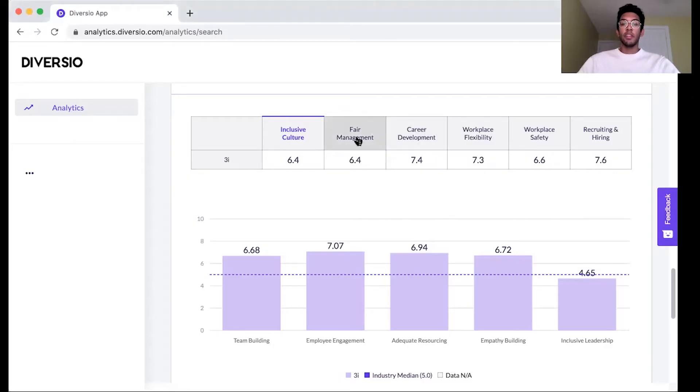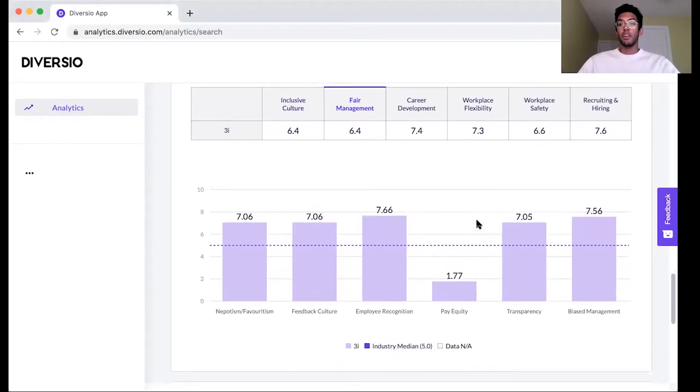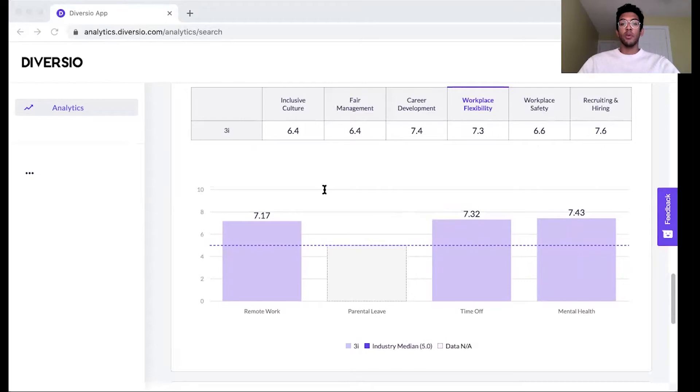Employee sentiment in these areas can be an important leading indicator of issues you might see with an investment and declines in performance that you could see over time. You can also take a granular view of the specific categorization and issues being seen within each of the major categories. This offers investors a rare window into employee sentiment within an organization that investors sometimes don't have access to.